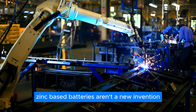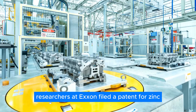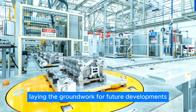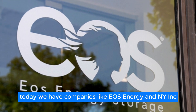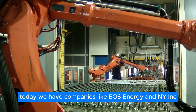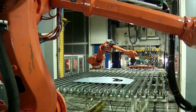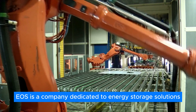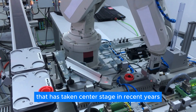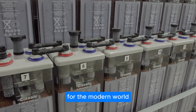Zinc-based batteries aren't a new invention. Back in the 70s, researchers at Exxon filed a patent for zinc bromine flow batteries, laying the groundwork for future developments. Today, we have companies like EOS Energy and NiInc actively working on zinc-based batteries. EOS is a company dedicated to energy storage solutions that has taken center stage in recent years, refining and adapting this technology for the modern world.